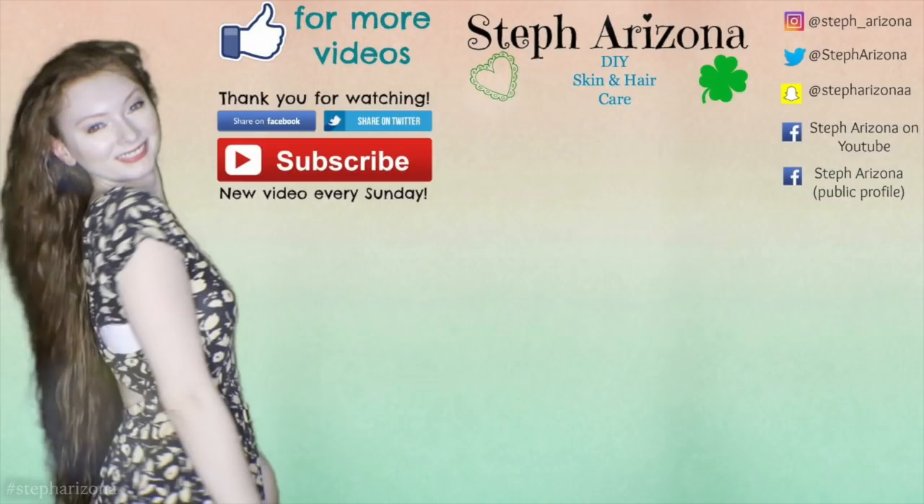Thank you guys so much for watching — I hope you enjoyed this video. I am working on new DIYs on my channel, so let me know in the comments what you would like to see. Please don't forget to like and subscribe for more videos, as well as share videos that you really liked. I love you guys so much and I hope to see you again soon — bye!